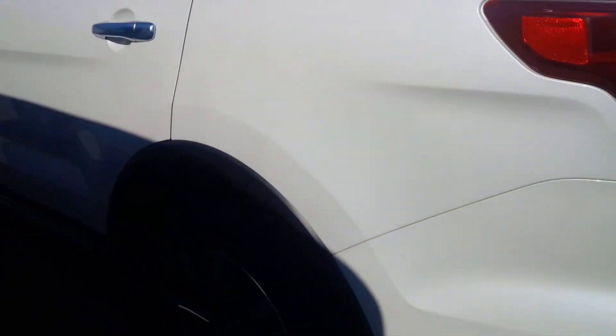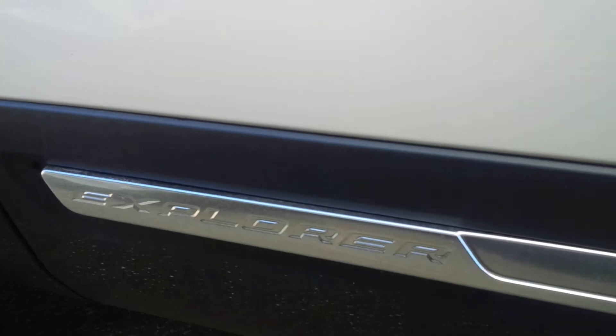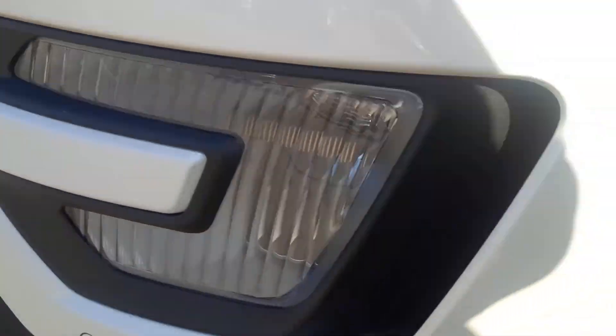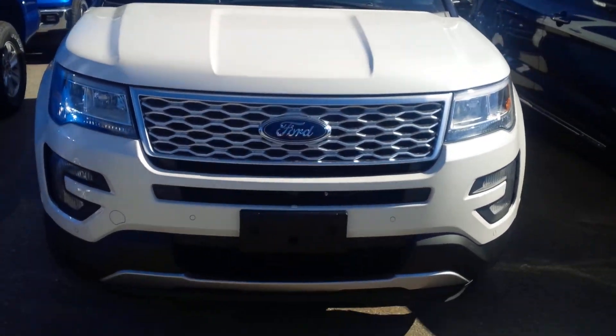It's sweet looking. Beautiful rims — look at those limited edition platinum rims. Beautiful platinum badging on the Ford Explorer. Coming up to the front, past the tires, you get to the front end — white platinum tricot — and there's that platinum grille.